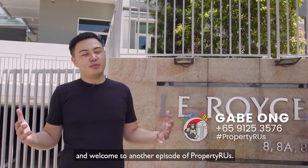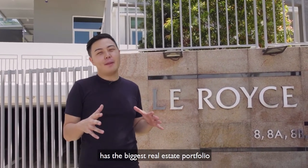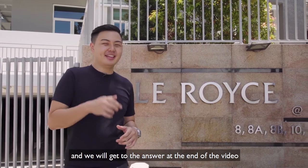Hey guys, Gabe here again and welcome to another episode of Property Aris. Here's a fun question: which company in the world has the biggest real estate portfolio but has nothing to do with real estate? Leave your answers in the comments below and we'll get to the answer at the end of the video.